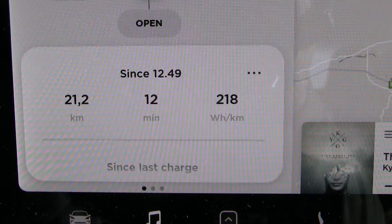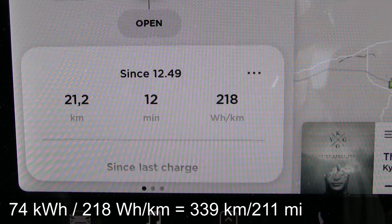Let's try the 120. We're back again. The result from the 120 kilometers per hour test: 218 watt-hours per kilometer. If we assume again 74 kilowatt-hours, that would be 340 kilometers at higher speed. That's not too bad again.